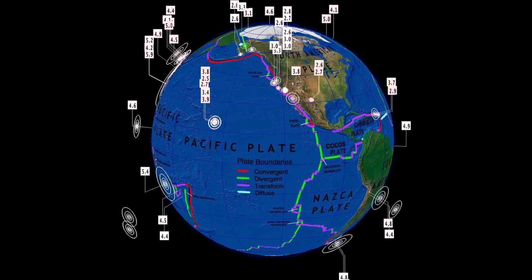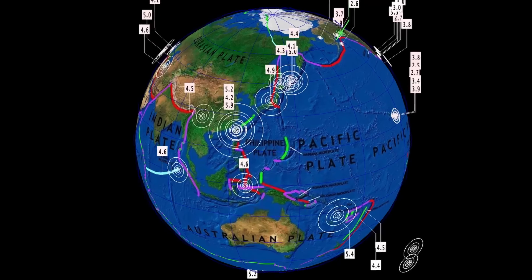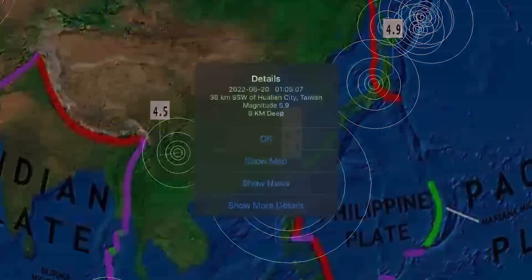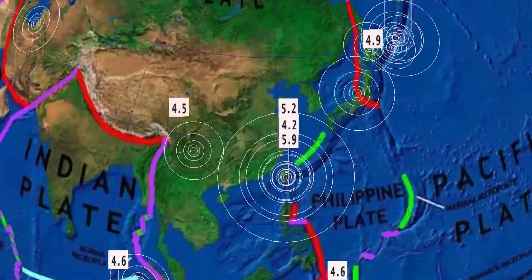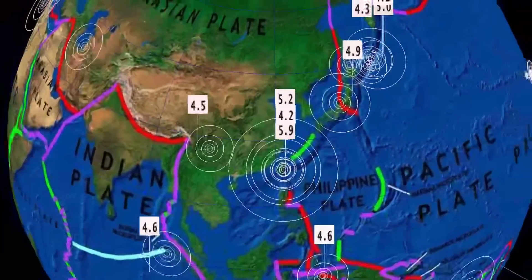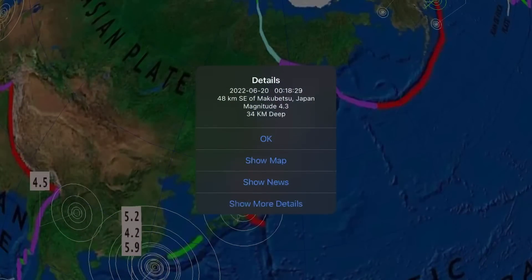Now let's get to earthquakes past 24 hours, as it's been pretty busy. We're sitting up over 300 earthquakes across the USGS map. We're going to start out with the largest recorded in the last 24 hours — 5.9, Julian City, Taiwan, and that originally came in as a 6.0. We were expecting a larger, shallower earthquake to follow, but I don't think it's over yet. Saw a couple aftershocks through the region — 4.2 and 5.2. The West Ring of Fire, Pacific Northwest Pacific, definitely activating here.